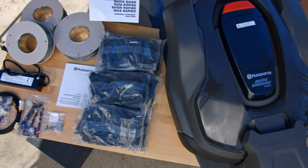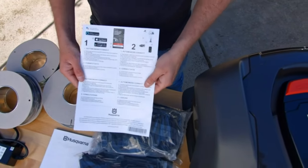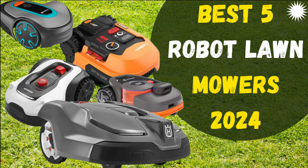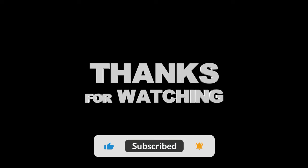The Husqvarna Automower 430XH is not just a lawn mower — it's a revolution in lawn care technology, offering unparalleled performance and convenience. In conclusion, we showcased the top 5 most innovative and effective robotic lawn mowers for the year 2024. Remember that links to each of the products mentioned can be found in the description below. To stay updated with the latest technological news and reviews, don't forget to subscribe to our channel, like this video, and leave a comment with your thoughts. Thank you for watching.